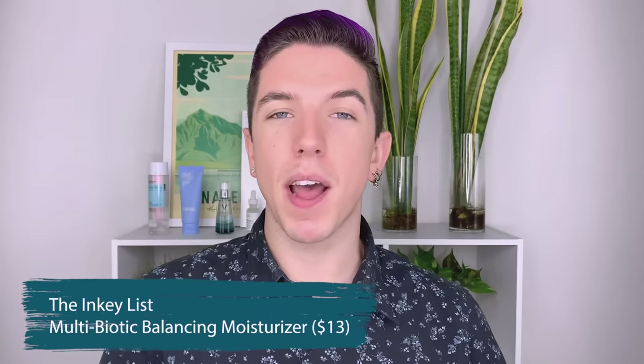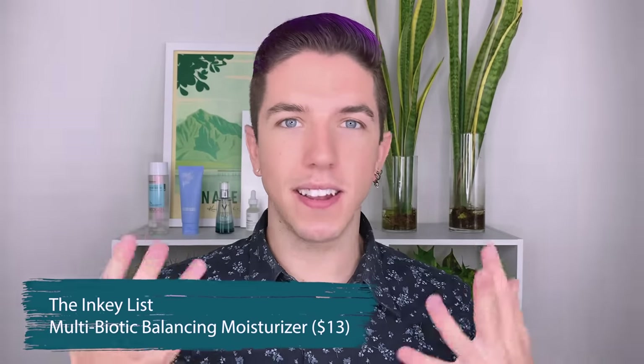I also love the Inkey List Multi-Biotic Moisturizer. It has such an incredible amount of prebiotics — prebiotics are essentially the food for probiotics, so by having both prebiotics and probiotics in your skincare, it means it's a self-fulfilling cycle of just healthy bacteria on your skin. It also has ingredients like squalane, oak kernel oil, and yogurt powder — really good for having good bacteria present and moisturizing the skin.